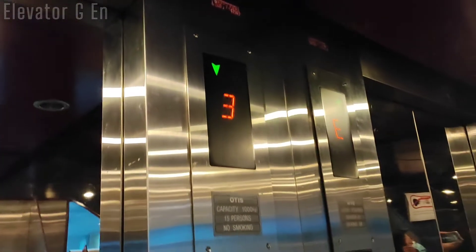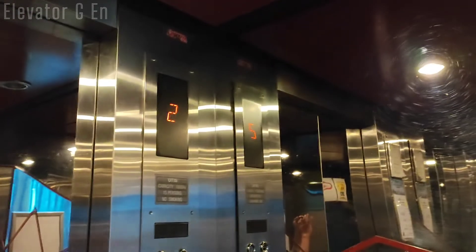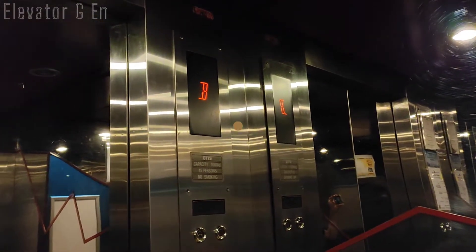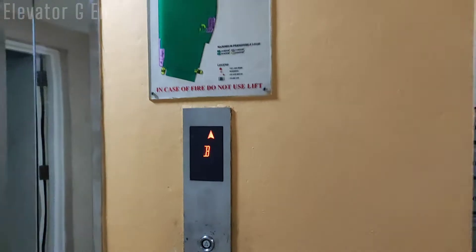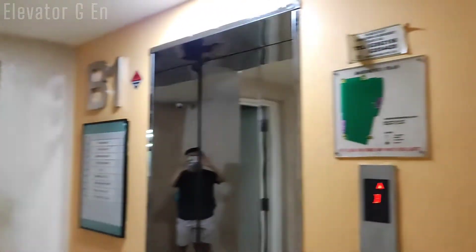Let's go back down to the basement and we will end it there. Okay, let's go back down. And there it goes, and that's it. Hopefully you enjoyed this video and this find. Thank you for watching.